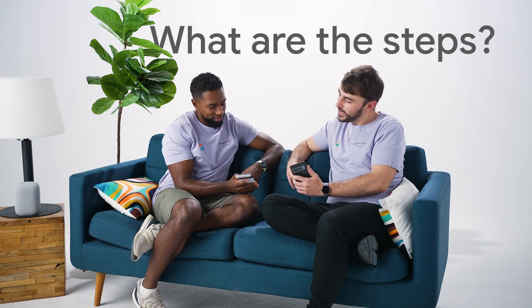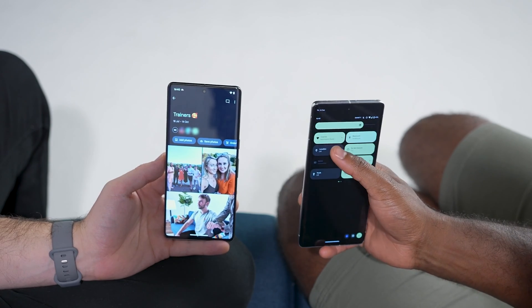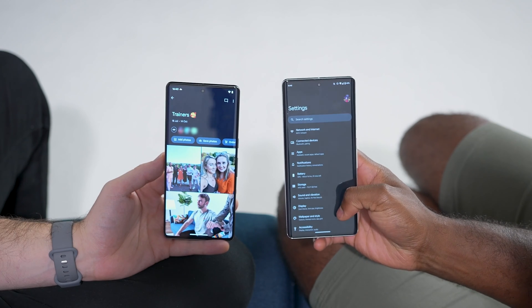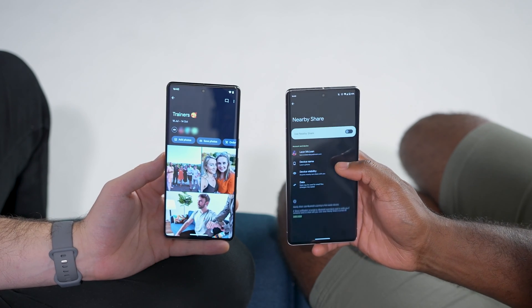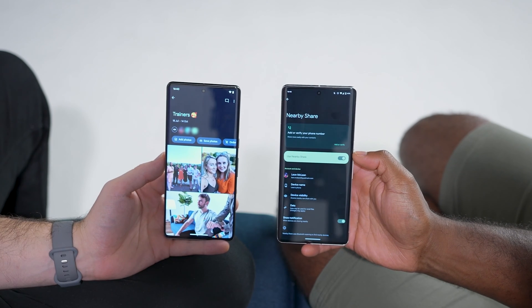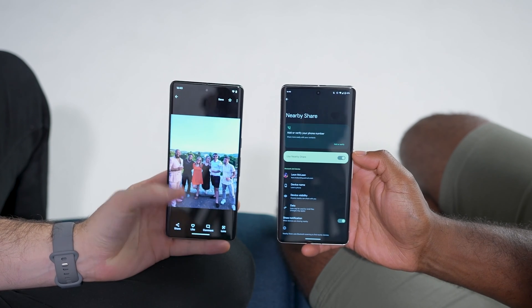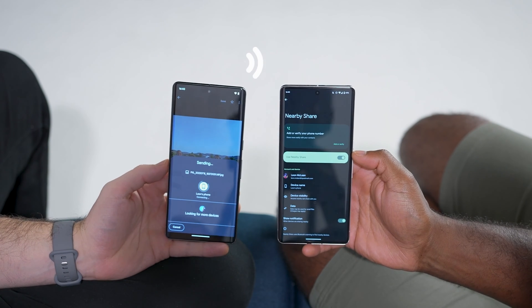Can you walk me through the steps? Yeah, I'll show you. First, ensure that Bluetooth and location are turned on. Open your Settings app, tap Google, Devices and Sharing, Nearby Share, and turn on Use Nearby Share. I'll select the photos and videos from our trip and tap your device as the recipient. Go ahead and tap Accept when it pops up on your screen.